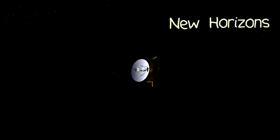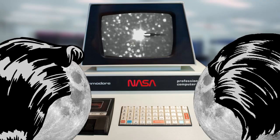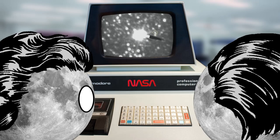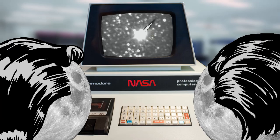Hydra the moon was given its name at the same time as its discovery pal Nyx, with both moons sporting the initials N and H as a tribute to New Horizons, a probe that would one day visit these moons. In fact, both moons were discovered while the New Horizons team used the Hubble telescope to search the skies around Pluto, trying to find potential hazards that could knock into the probe.